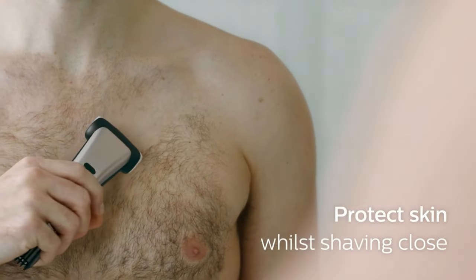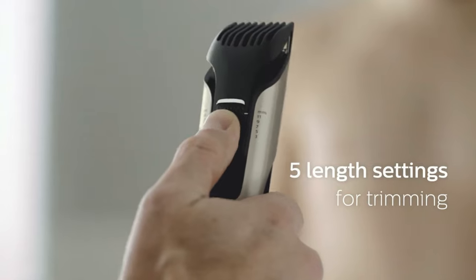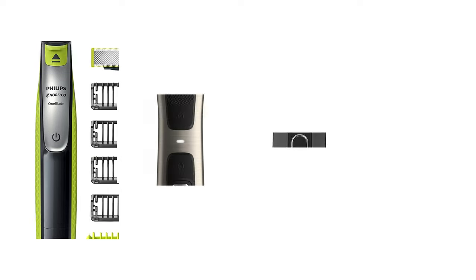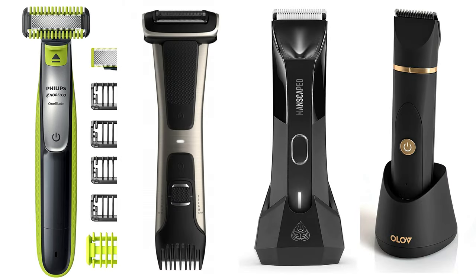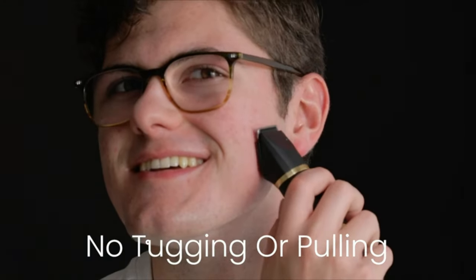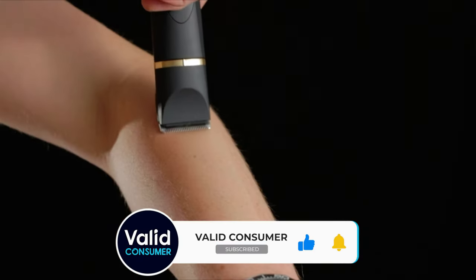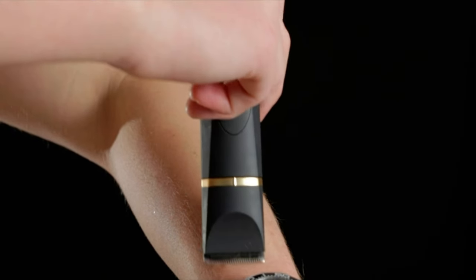So that wraps up our list of the best pubic hair trimmers. Hope you found this video helpful, and if so, please leave a thumbs up — I appreciate that. Let us know in the comments down below which pubic hair trimmer you're going to choose. Thanks for watching. If you liked this video and it helped you in any way, please give it a like, and if you don't want to miss out on any future videos, subscribe to the channel. Hope to see you in the next video.